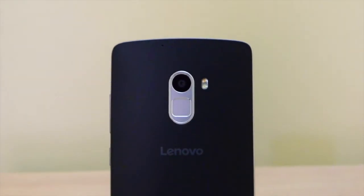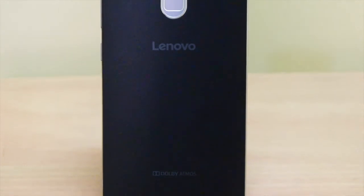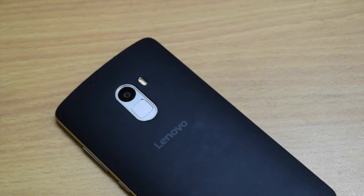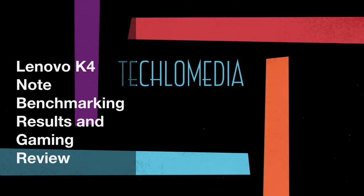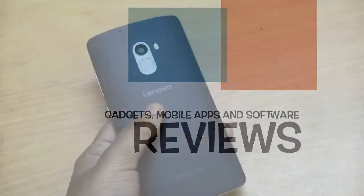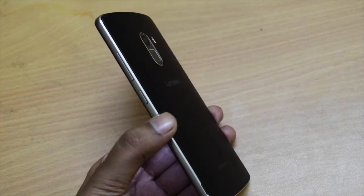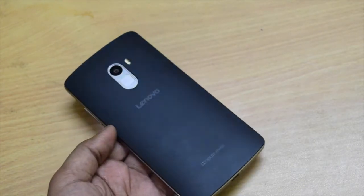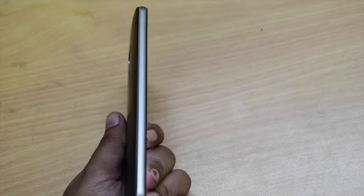Lenovo launched the Lenovo K4 Note to upgrade its successful Lenovo K3 Note. I'm Deepankar and in this video I will be showing you benchmarking results and gaming performance of the Lenovo K4 Note. The K4 Note is basically a multimedia phone. It comes with an octa-core MediaTek MT6753 processor with Mali T720 MP3 GPU and 3GB of RAM.